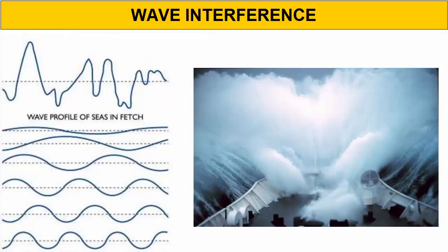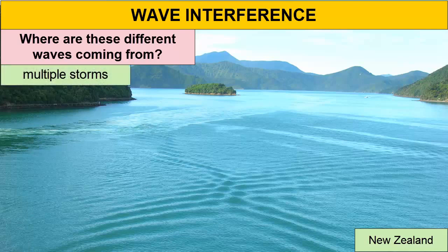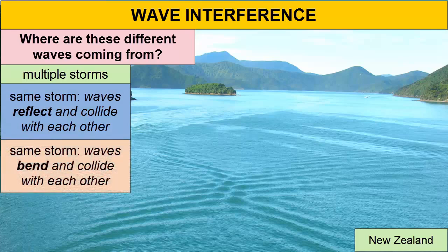How are so many different wave trains created? Some come from different storm systems, but others come from waves from the same storm system colliding with land and reflecting back in a new direction, or having their wave base collide with the seafloor and then refracting or bending around underwater banks and changing direction.